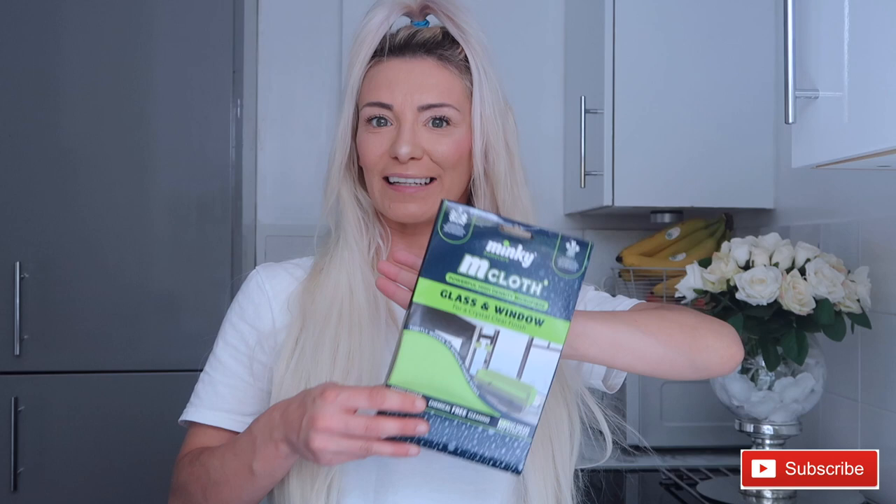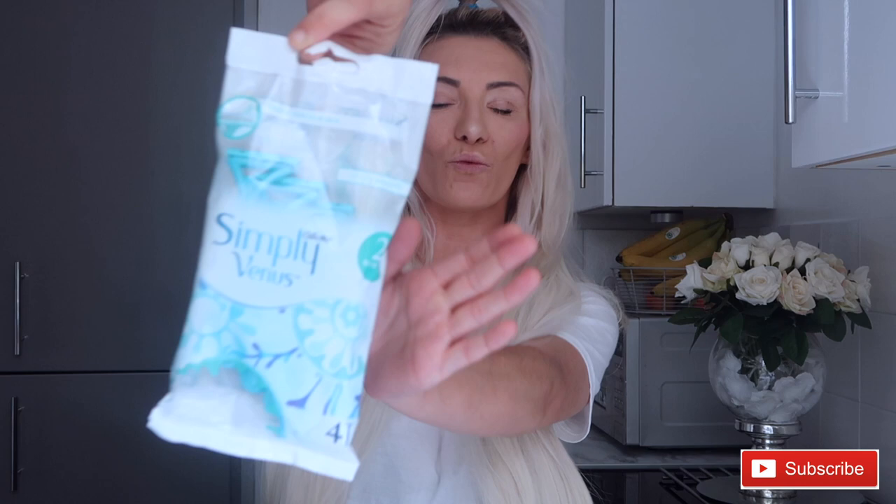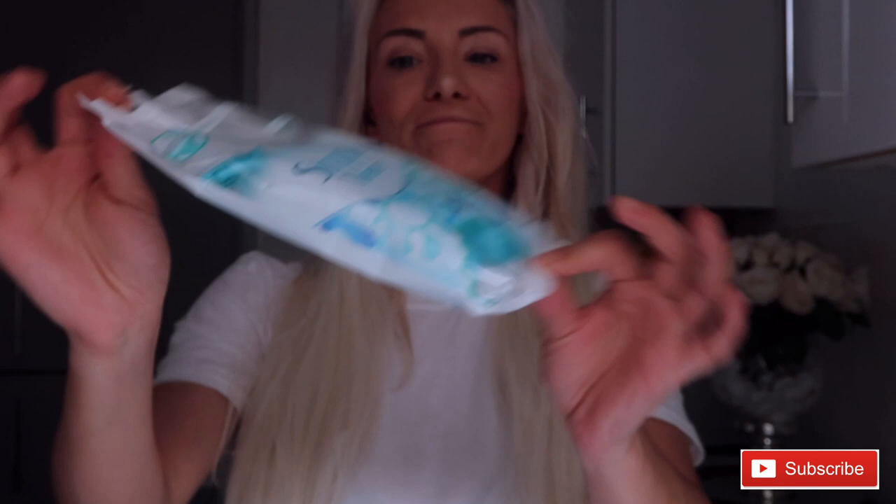The next thing I picked up was some Gillette razors — Dina's Gillette razors. I always get these when I'm in there; they were about £1.89. It's the summer months now, getting my legs out — I just shave a lot more in summer. They're a must, so I had to pick those up.